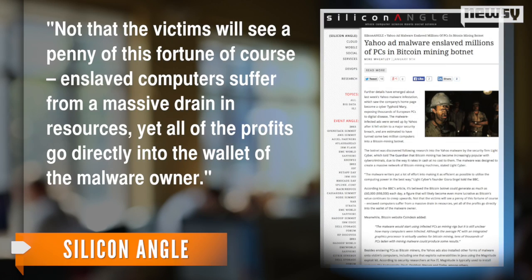SiliconANGLE explains it hijacked computers to perform the resource-intensive calculations required to collect the digital currency. Not that the victims will see a penny of this fortune, of course. Enslaved computers suffer from a massive drain in resources, yet all the profits go directly into the wallet of the malware owner.